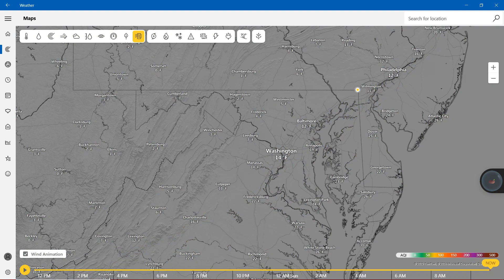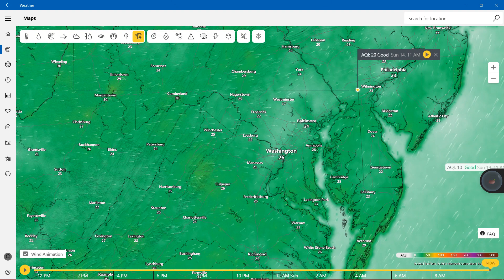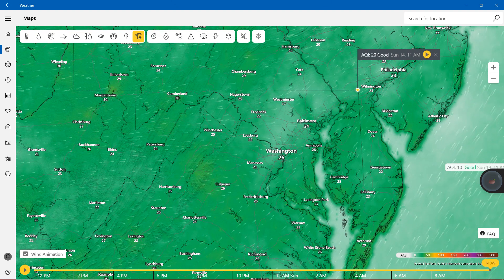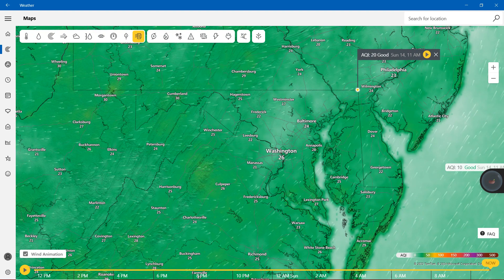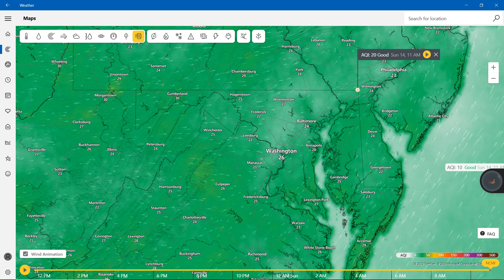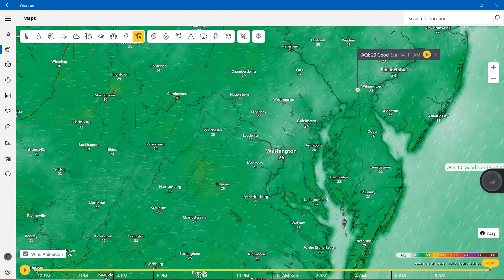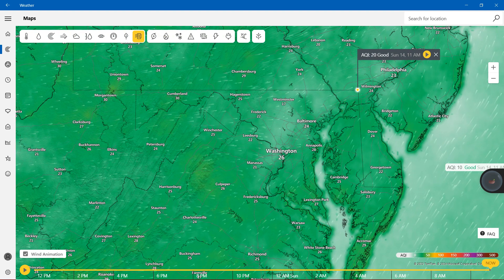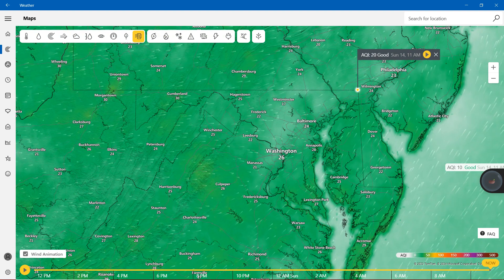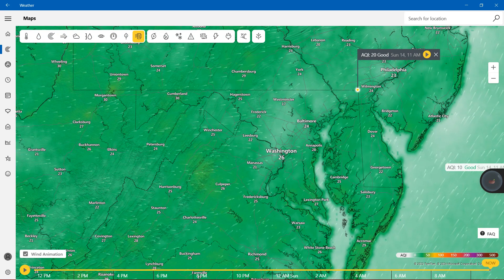Moving on to air quality index — we do have mostly green. Baltimore BWI Airport 24, Annapolis 28, Cambridge 25, Washington 26, Salisbury 23, Lexington Park 27, Hagerstown 25, and finally Cumberland 30. Mostly we're in the 20s, with some reaching into the 30s.